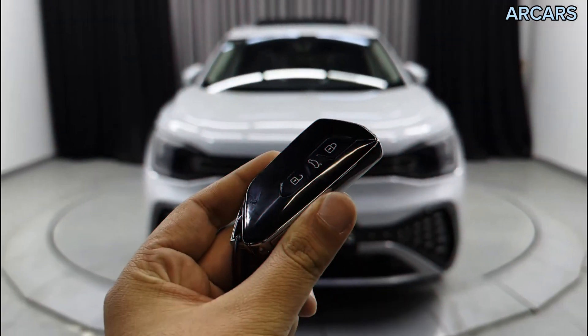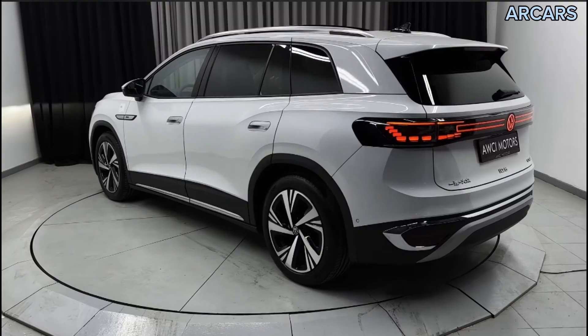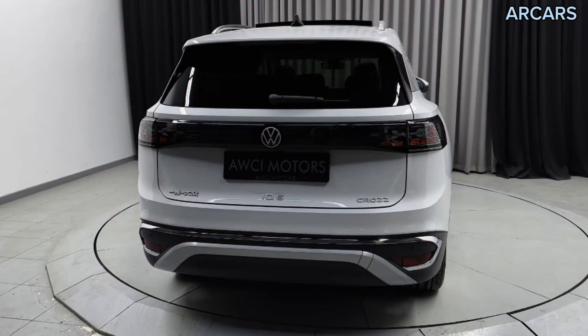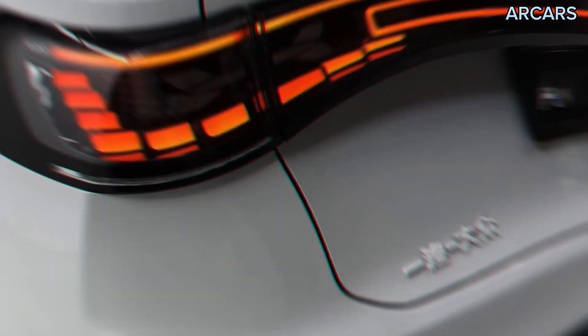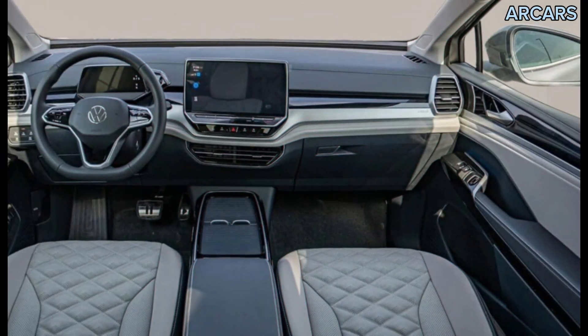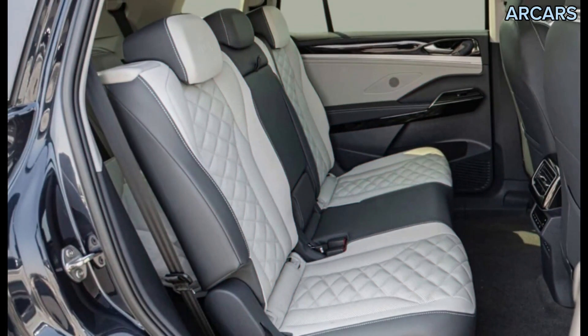Two battery packs will be available for the Volkswagen ID.6. The first is a 58 kWh unit that is said to offer up to 271 miles of range, while a larger 77 kWh package will increase that to 365 miles. The fastest ID.6 models will use a 306 horsepower electric motor that accelerates them from 0 to 100 kilometers per hour in 6.6 seconds.